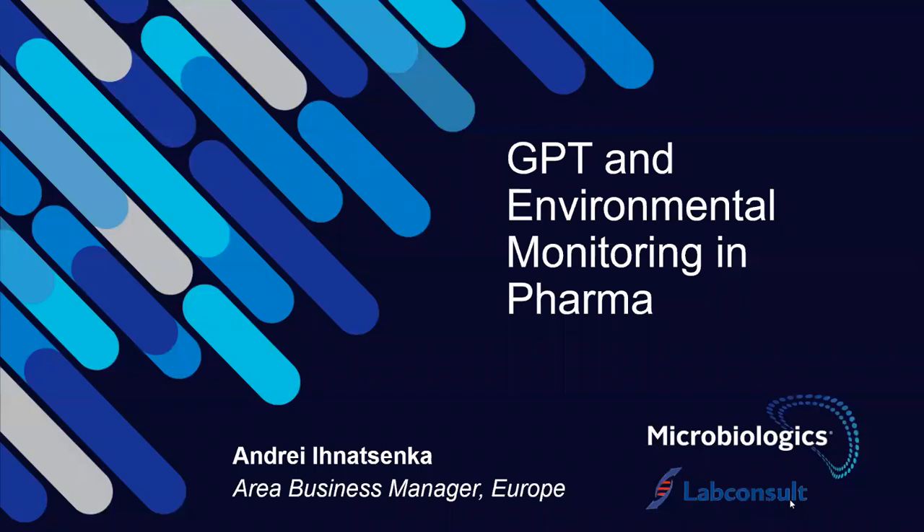By now, everyone who attended or registered should have received the link to the recording of the previous webinar. If not, or if you would like to get the recording of last week's webinar, please send us an email at info@labconsults.be and we will send you the link. Next week, Tuesday, is the third and final webinar in our series.